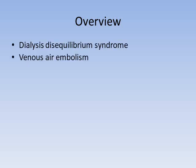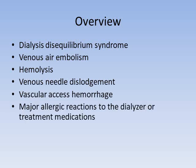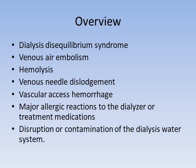We're going to discuss several different dialysis emergencies today, including dialysis disequilibrium syndrome, venous air embolism, hemolysis, venous needle dislodgement, vascular access hemorrhage, major allergic reactions to the dialyzer or treatment medications, and finally disruption or contamination of the dialysis water system. All of these are potential emergencies that we don't see very often in the dialysis unit, but we should definitely recognize them when they happen.